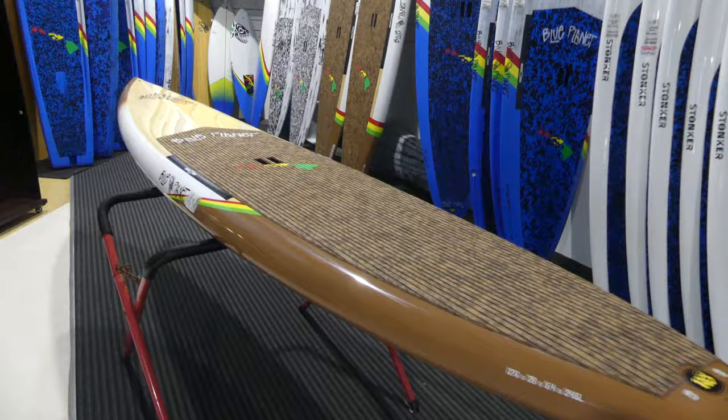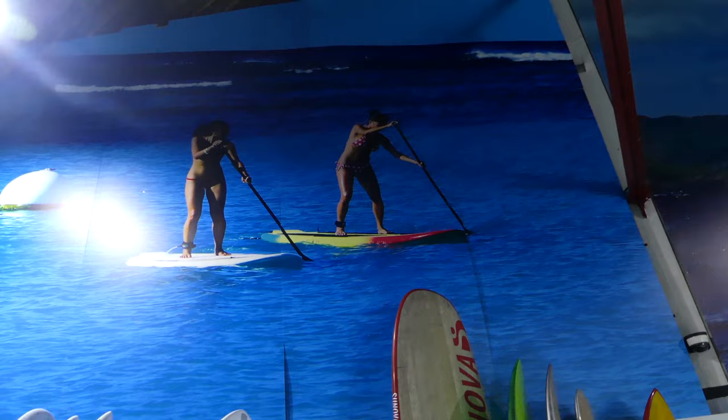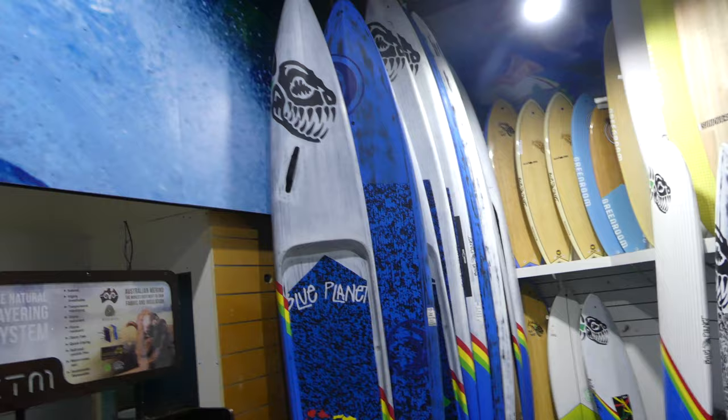And we've got a full range of race boards, hats, sunnies, all leg ropes, deck pads — pretty much cover it all. We've got board bags in all shapes and sizes, from short boards all the way up to race boards — a massive range of board bags.